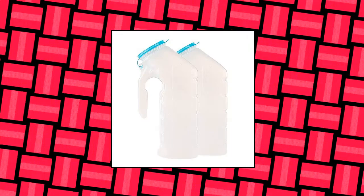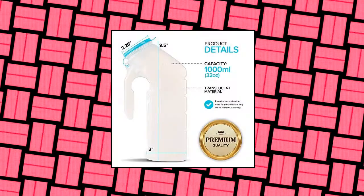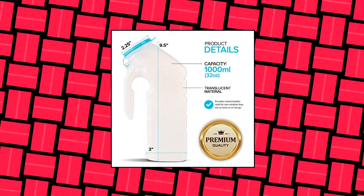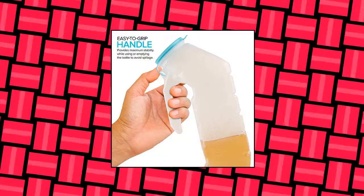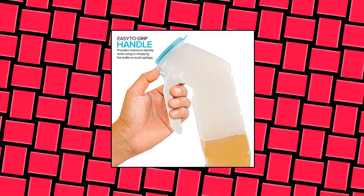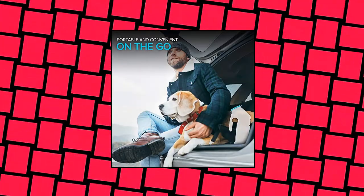Stock Your Home male urinal with glow-in-the-dark lid. 32-ounce urine bottles for men — pee bottles for hospitals. This male urinal provides instant bladder relief for men whether they are home or on the go. Its portability also makes it convenient for travelers, campers, hospitals, and emergency use.